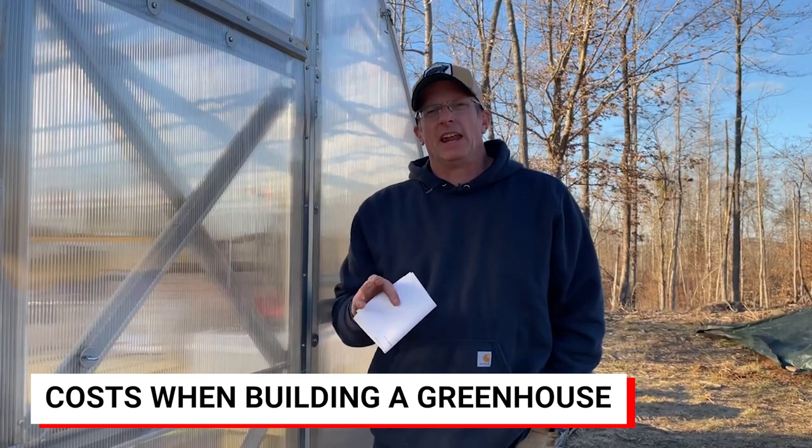Hi and welcome to the channel. Today I'm going to be talking about the hidden costs of a greenhouse. I want to tell everybody something I learned the hard way, and that is how much a greenhouse really costs. Yes, you get a price when you order one, but there's so much other stuff that goes along with it that I think a lot of people need to know.